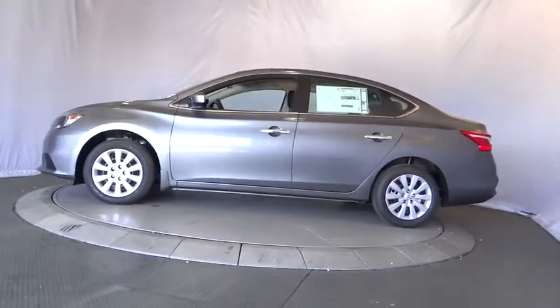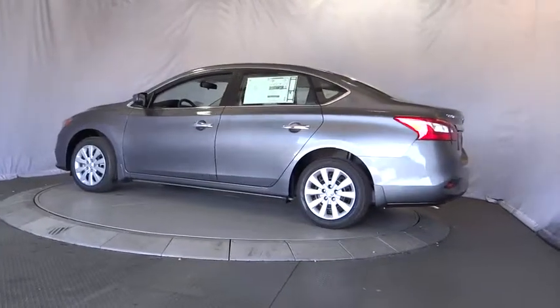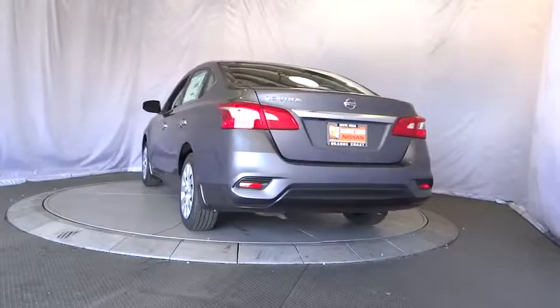Stability control. Steering wheel audio controls. Anti-lock braking system. Traction control. Keyless entry. Backup camera. Bluetooth. Power steering. Adjustable steering wheel. Cruise control.